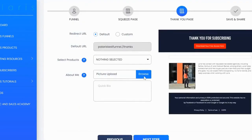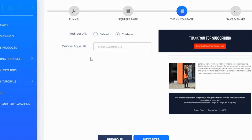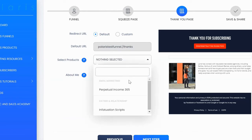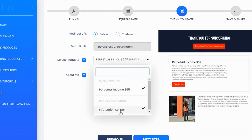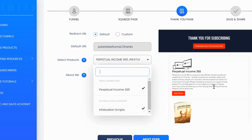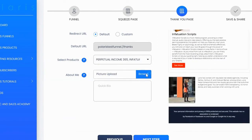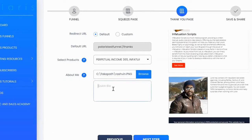Next, you have the option to use the default thank you page or click 'custom' to send visitors to another page outside Polaris. Inside the thank you page, there's something called an offer wall where you can select products built into Polaris to promote on the thank you page and generate income. You can also upload your picture and write a quick bio.